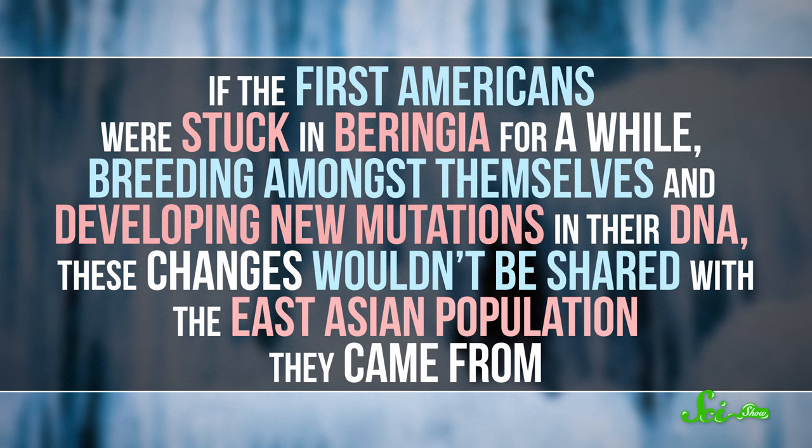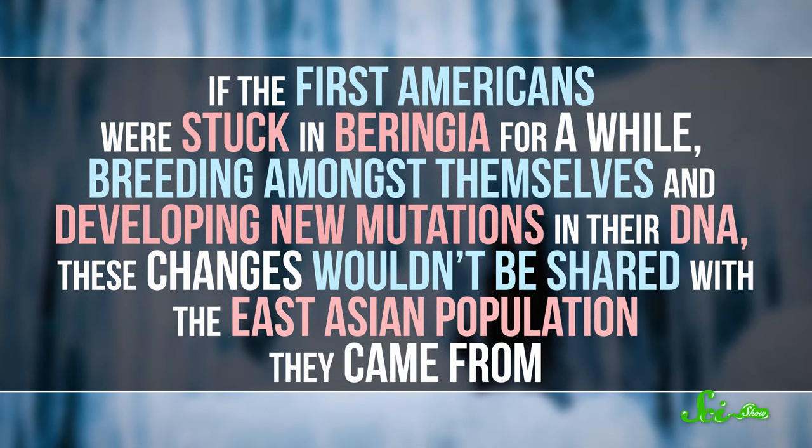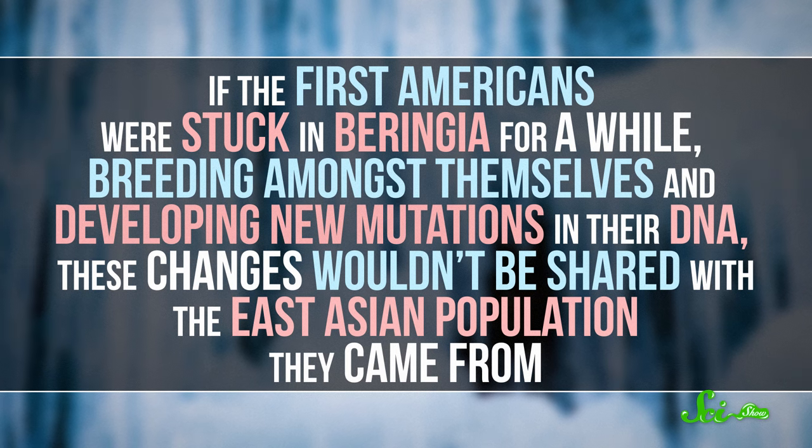If the first Americans were stuck in Beringia for a while, breeding amongst themselves and developing new mutations in their DNA, these changes wouldn't be shared with the East Asian population they came from. So you'd expect there to be a lot of diversity in the ancient Native American genome, and the ancient Beringian lineage tells us there was.